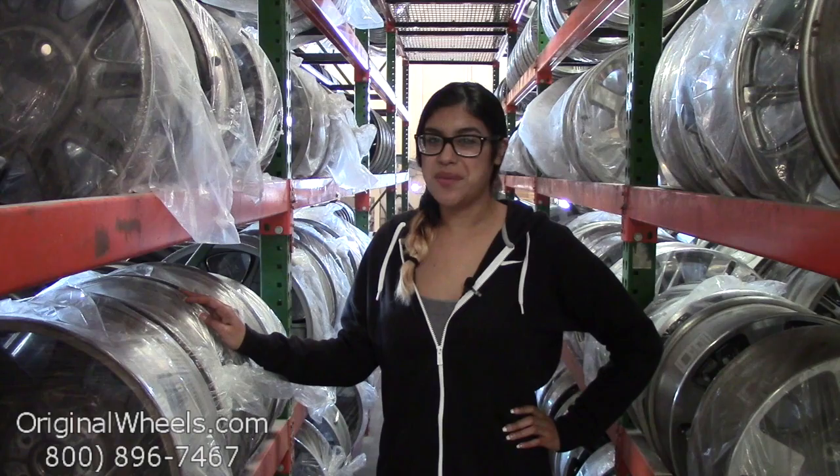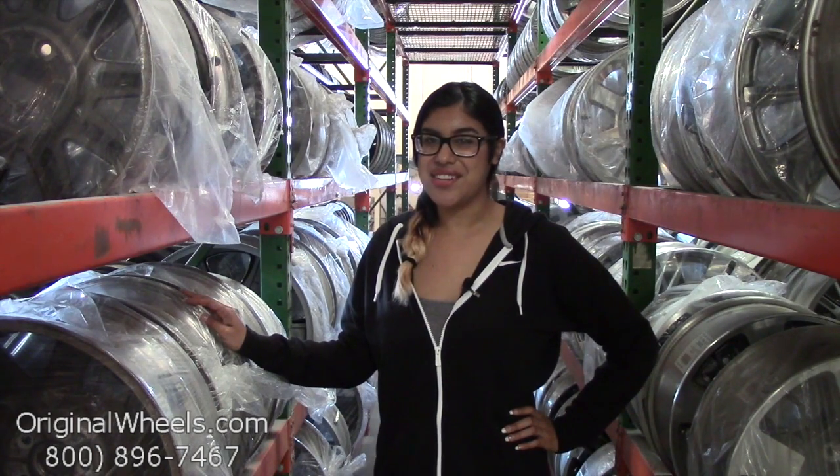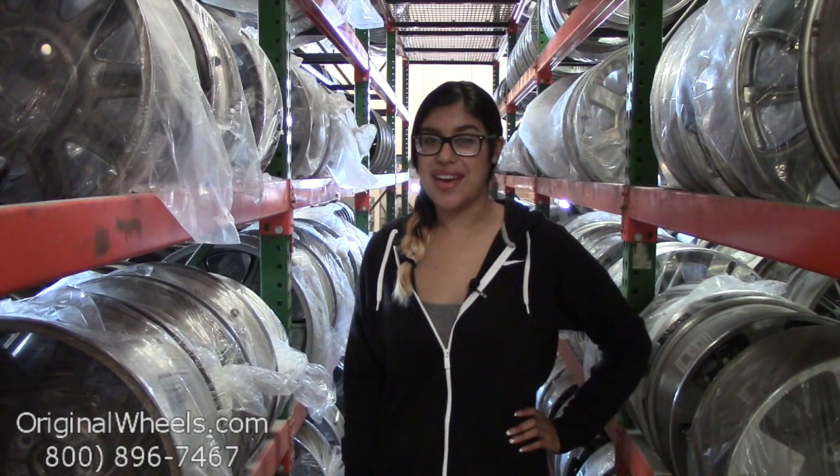Hey everyone, it's Kathy from OriginalWheels.com, and since you've clicked on this video, that means that you're in search of factory original Nissan 370Z wheels. At any point during this video, you can go ahead and click on the link below and it'll take you directly to our inventory of Nissan wheels.